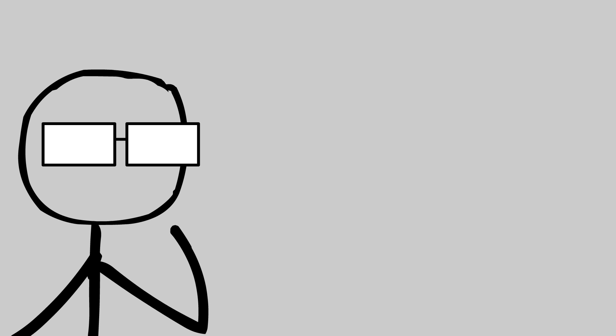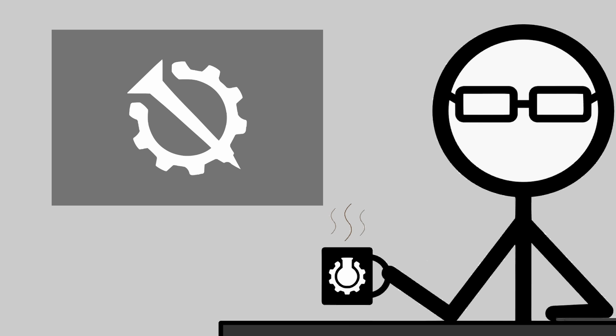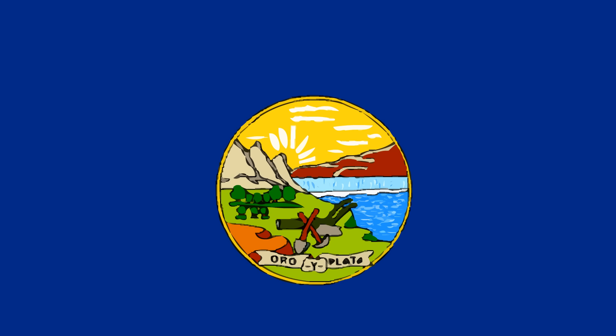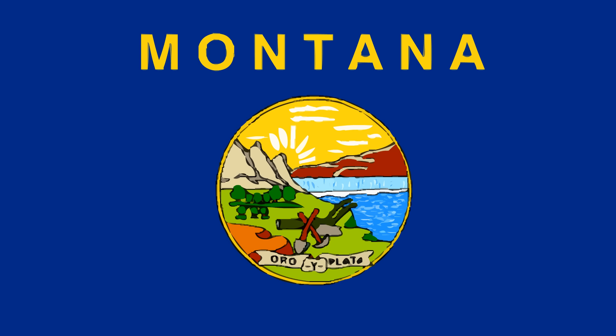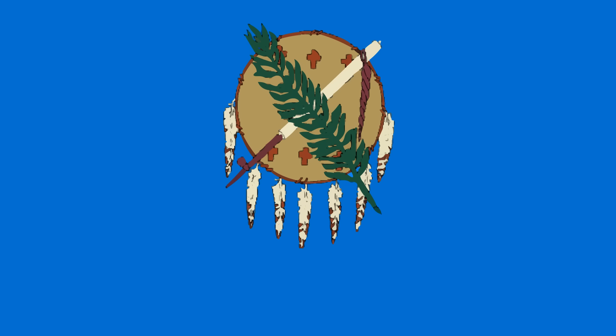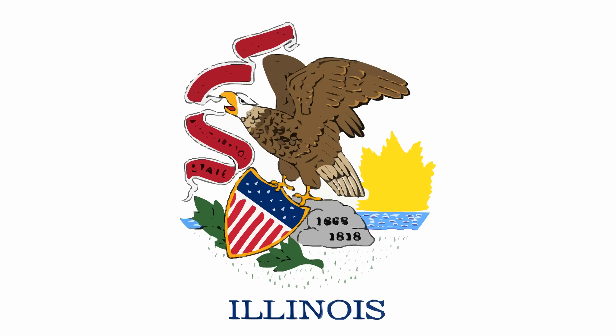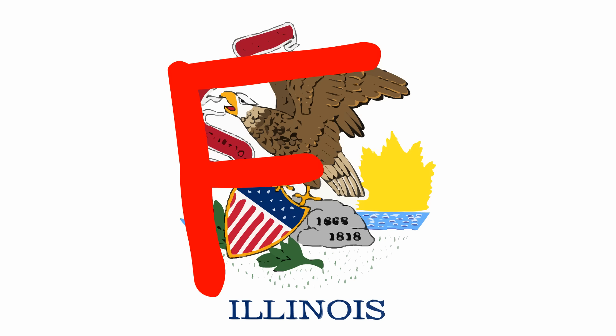If you're designing a flag and you give it to me for feedback — I'm the teacher here — if you have to write the name of your thing on your flag: instant fail. I'm sorry, Montana, that seal might be really nice, but if you have to write 'Montana' across the top: fail. Oklahoma, you're so close to a kind of awesome flag — your central logo is great — but then you write 'Oklahoma' across the bottom: fail. State of Oregon: fail. Kansas: fail. Illinois: fail.